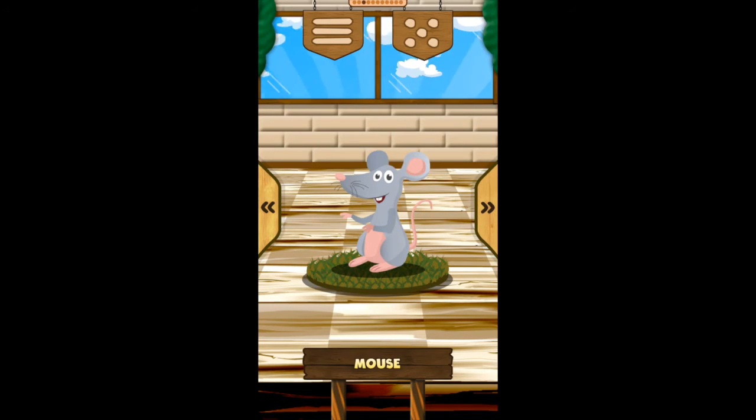Mouse! The mouse eats cheese. The mouse has a long tail. The mouse is a rodent.